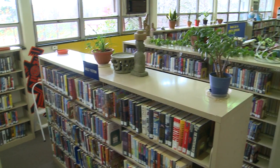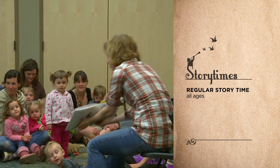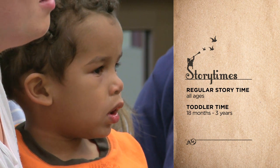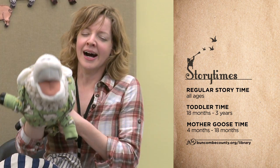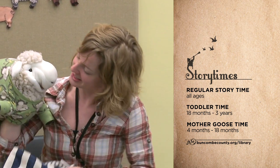If your children love story times, they offer three: a regular story time for children of all ages, a toddler time for children aged 18 months to three years, and a mother goose time for infants aged four months to 18 months. For the days and times of these weekly story times, please visit buncombecounty.org/library.